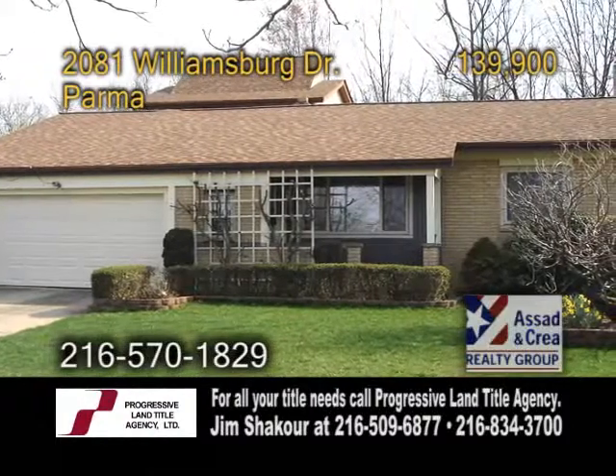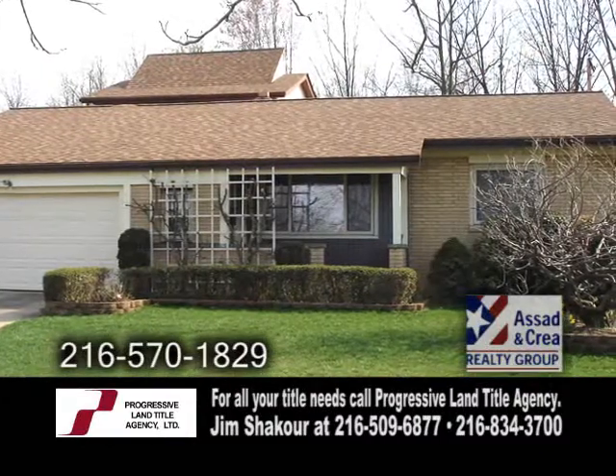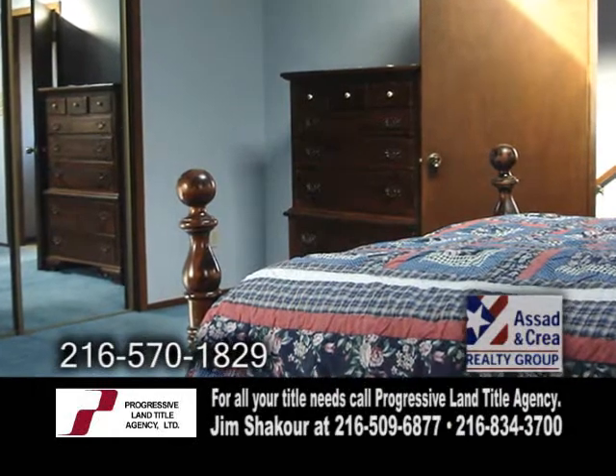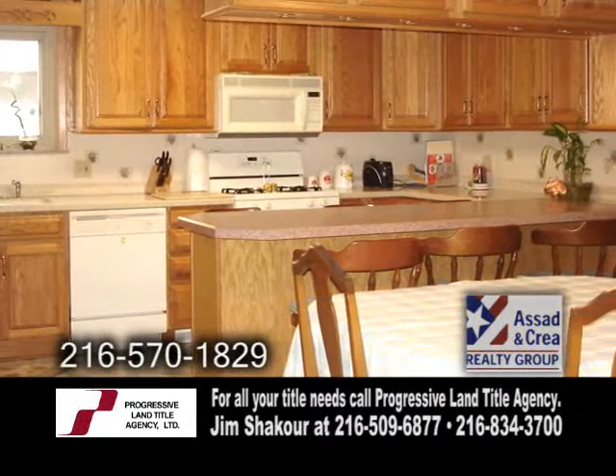An updated contemporary ranch in Parma. This home boasts 1,980 square feet of living space. The open floor plan offers four bedrooms and two full baths. The large kitchen and dining area have been updated with ample cabinetry and an island.